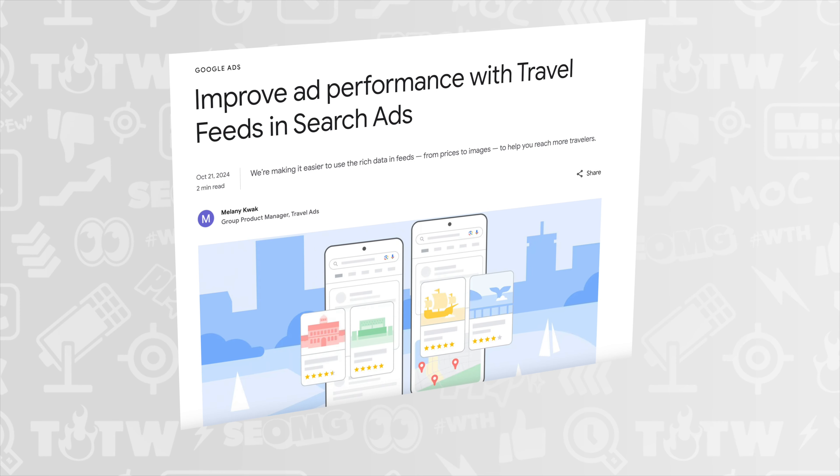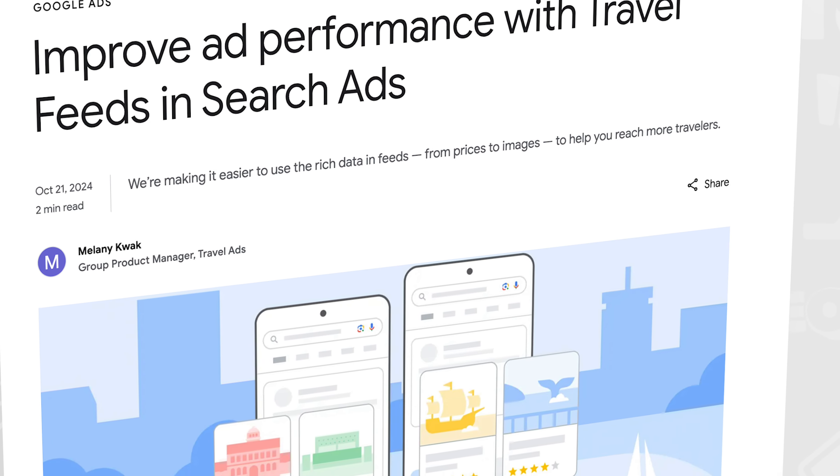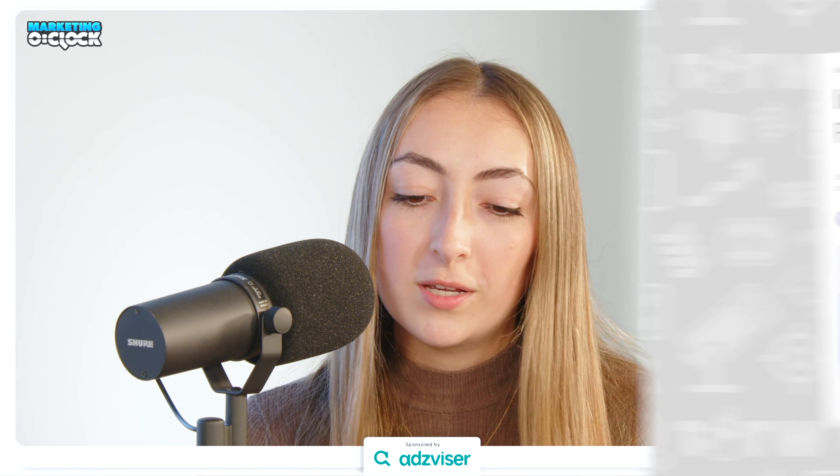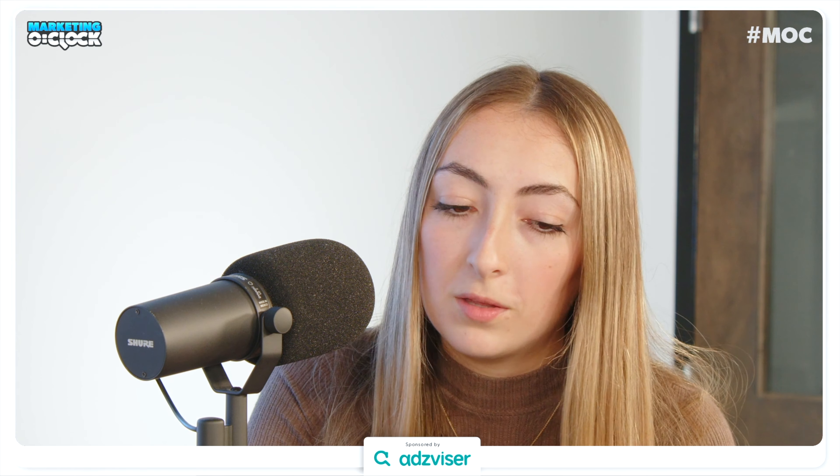Up next from Google: they're now giving more opportunities to use travel feeds in search ads. All hotel advertisers can now showcase data such as hotels, prices, dates, ratings, and images in this ad format. Since introducing this to a small set of hotel advertisers last year, there's been a 20% increase in click-through rates. They may expand this past hotels to car rentals and events in the next few months.